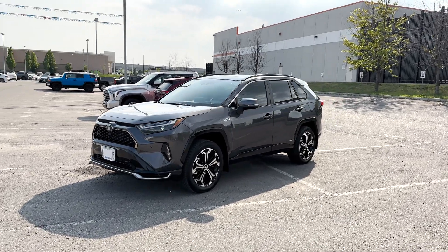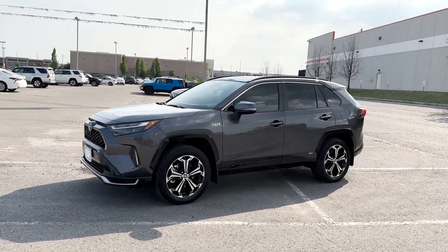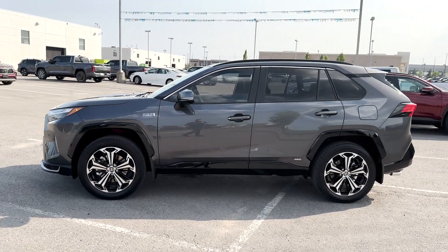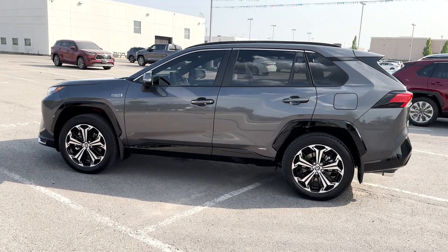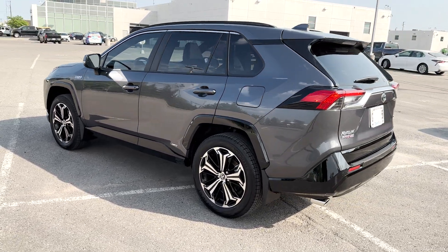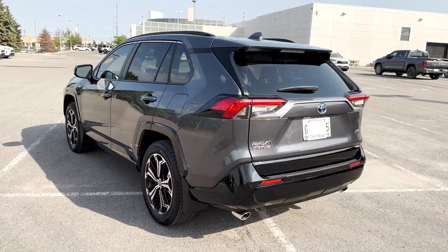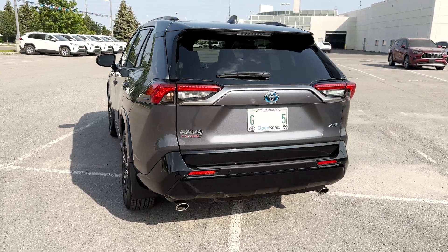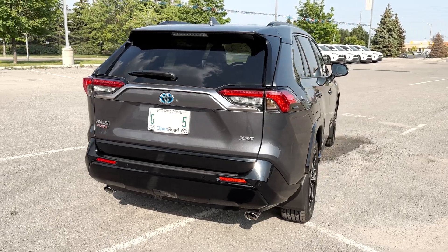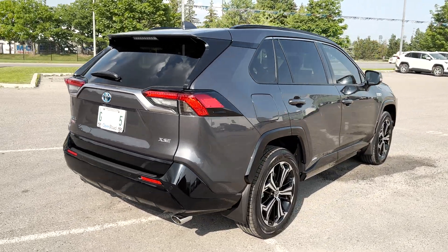Here is the 2023 Toyota RAV4 Prime XSE with the technology package. The most popular RAV4 compact crossover from Toyota is now available as the RAV4 Prime, a plug-in model. The RAV4's major assets are its comfort and efficiency, with roomy cabins for adults, lots of cargo space, and a quiet and comfortable ride. The crossover overall also appears better.